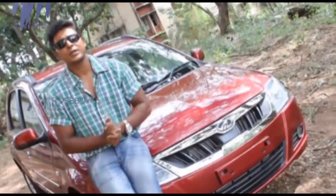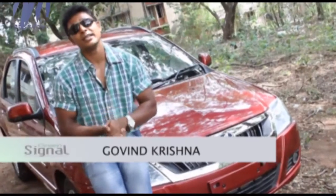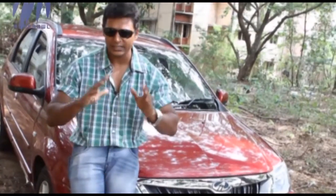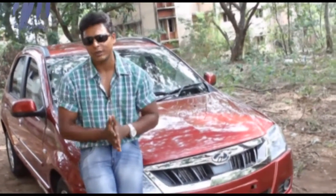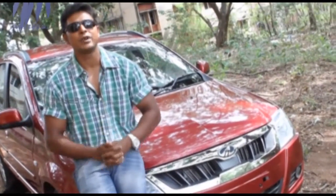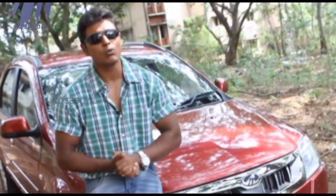Mahindra has been ruling the sports utility vehicle segment in India for over a decade, and now they felt the need to make their presence felt in the sedan segment as well — that's how the Mahindra Verito was born. However, the response from people in India was not as overwhelming as the company had expected, so they revamped the entire car. The new Mahindra Verito is boasting 23 new features, so let's check out the car and see whether it would appeal to you.